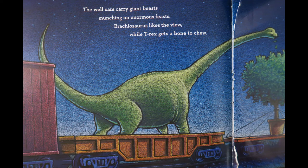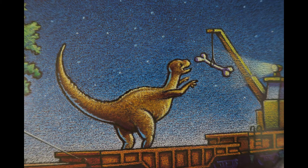The whale cars carry giant beasts, munching on enormous feasts. Brachiosaurus like the view, while T-Rex gets a bone to chew.